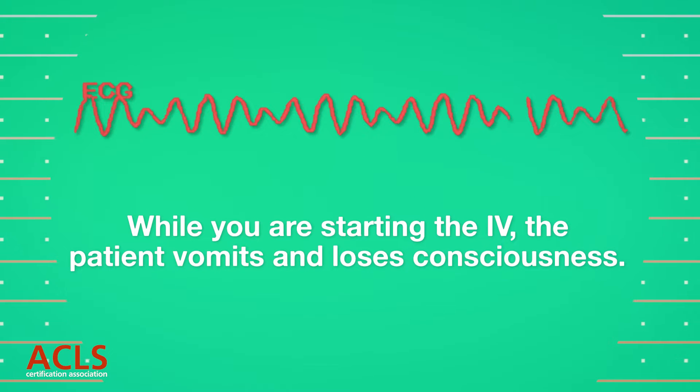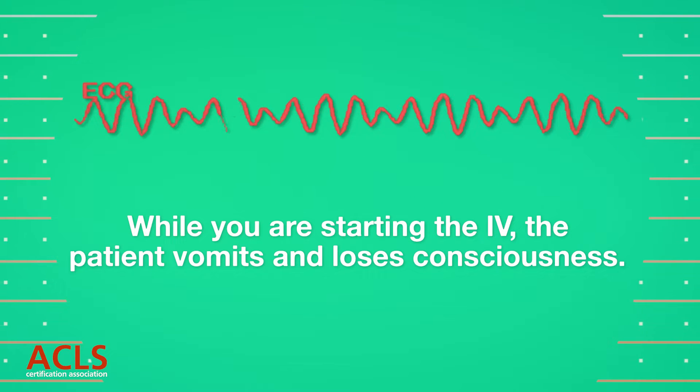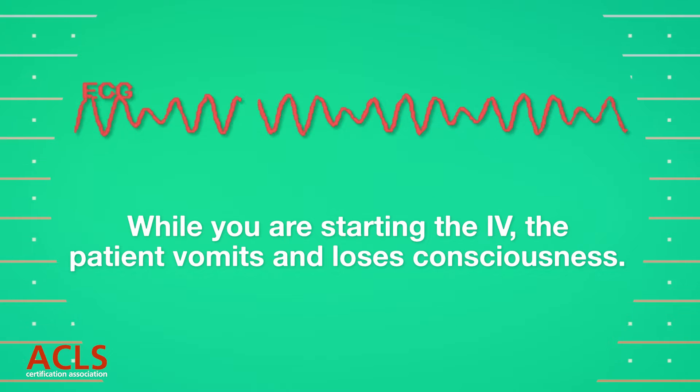While you are starting the IV, the patient vomits and loses consciousness. The monitor reveals this rhythm.